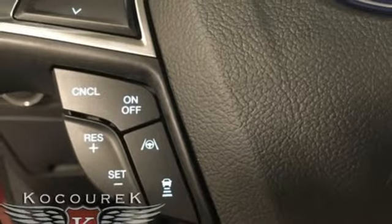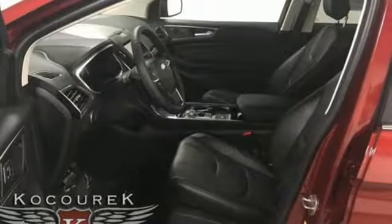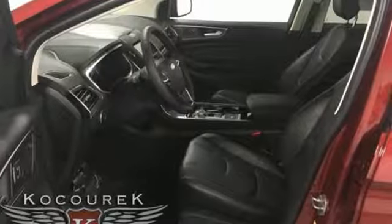Doors and push-button start proximity key, streaming audio, hands-free liftgate, Wi-Fi hotspot, and power heated mirrors.